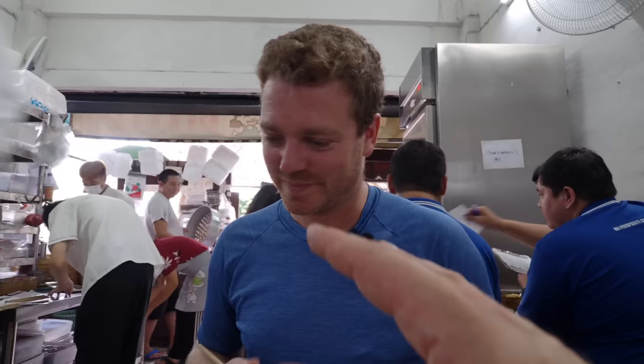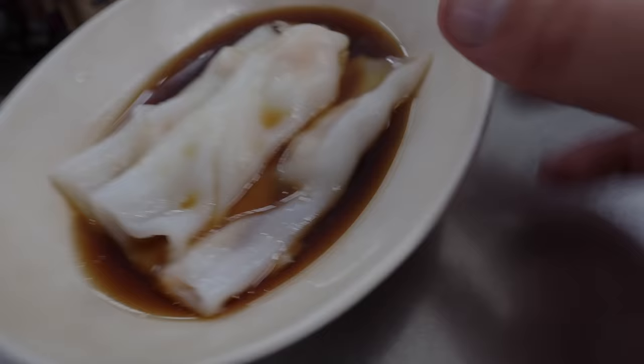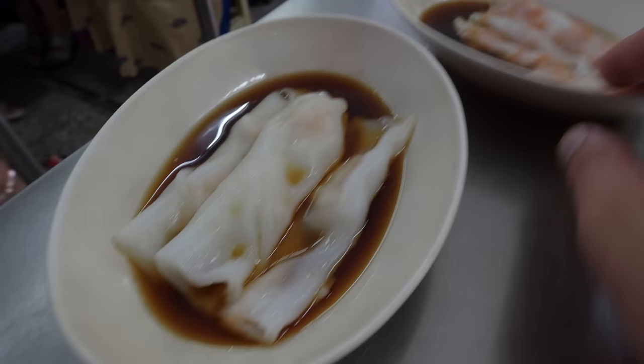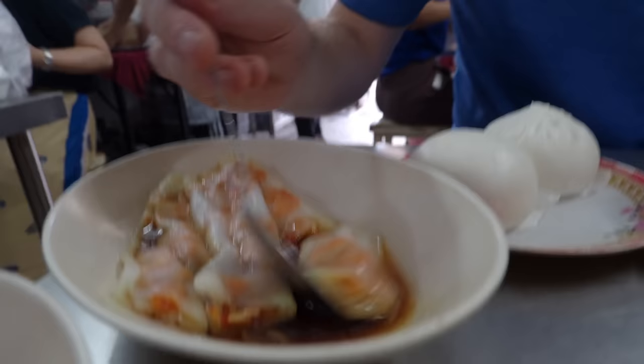I want to start Joe on what I think he'll enjoy least — just because there's nothing wrong with it, it's very well made, but it's the sweetest and I know like me he doesn't really like sweet. So have a go with the cheung fun. Just because we say it's our least favorite doesn't mean it's bad — we should caveat that. And neither of us has actually tried it yet, which is also important.